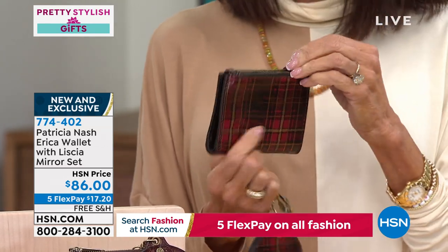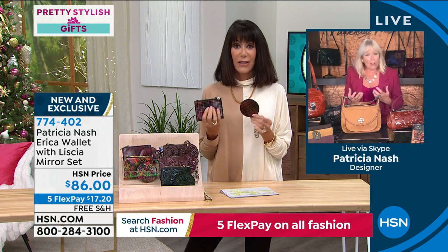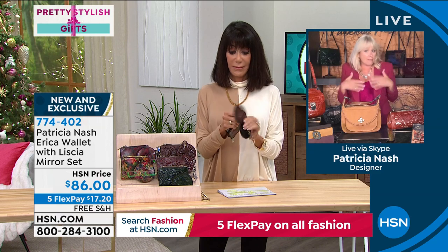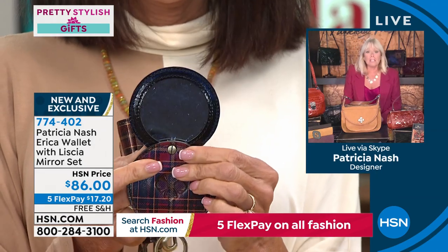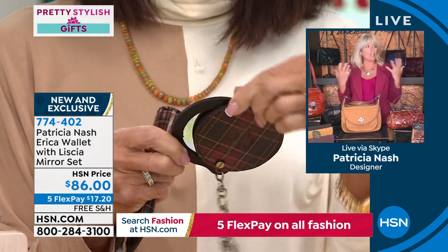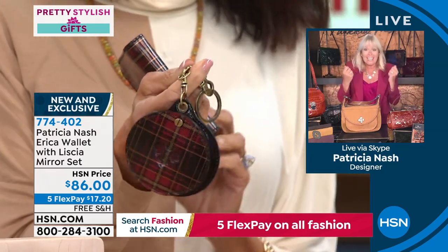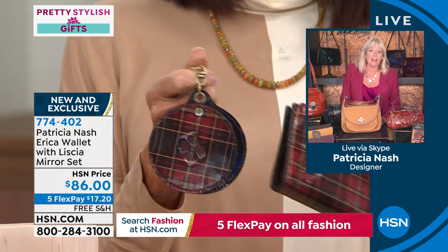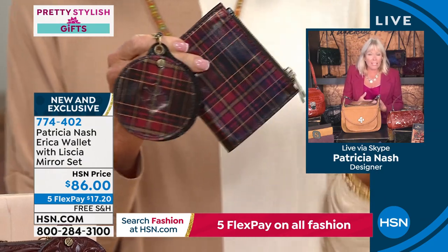Patricia loves how she can clip the mirror onto her handbag. Not everyone carries a compact anymore, and not all makeup wearers need powder. When you're at lunch and need a quick check — sesame seeds in the teeth — this mirror is perfect. It's just a lovely, functional piece.